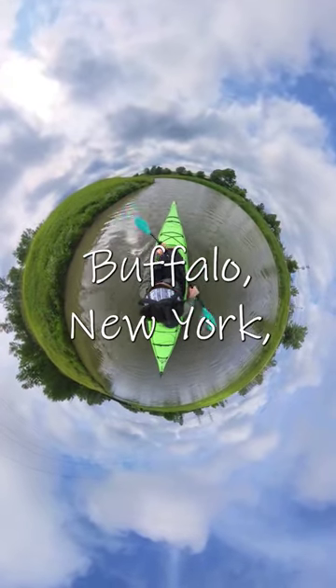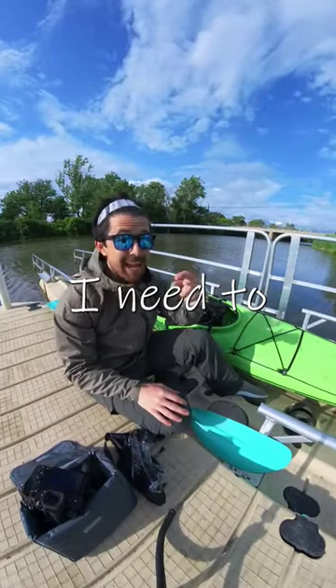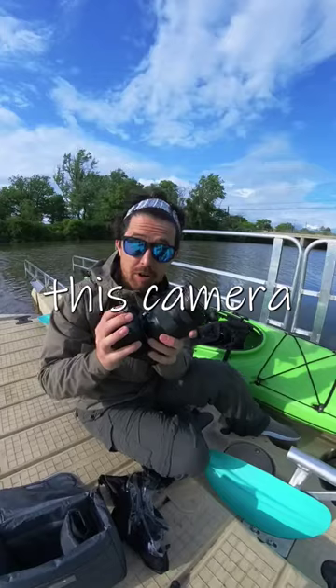I'm an elementary teacher in Buffalo, New York, and I am getting ready to kayak the Erie Canal. But first, I need to get ready. Today's objective: practice using this camera from the kayak.